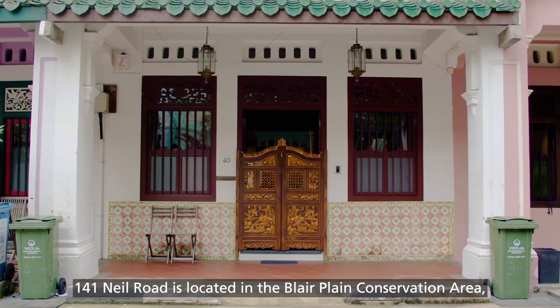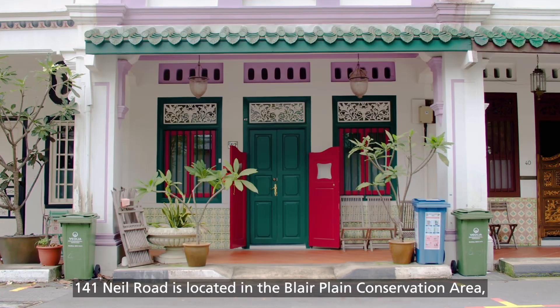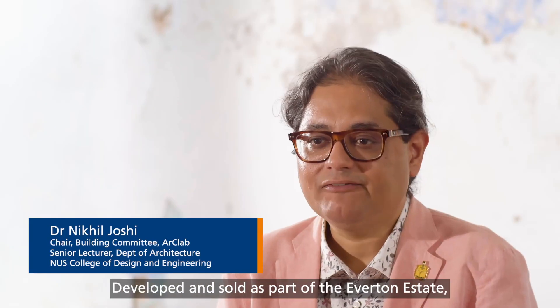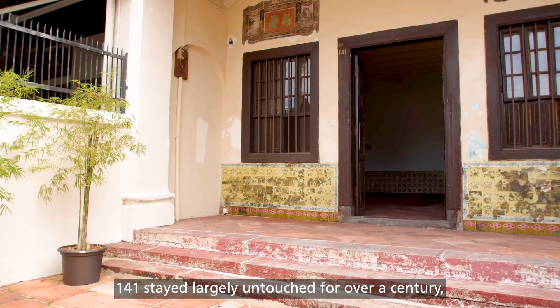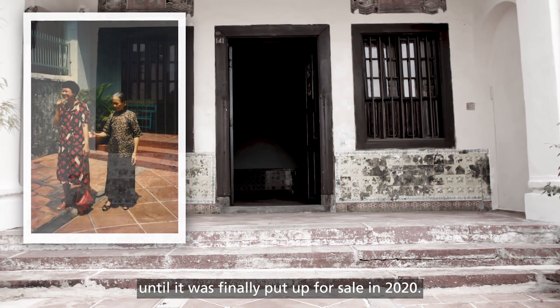141 Neal Road is located in the Blair Plain Conservation Area, a neighborhood of traditional shopfront townhouses. Developed and sold as part of the Everton Estate, 141 stayed largely untouched for over a century, serving as a family home until it was finally put up for sale in 2020.